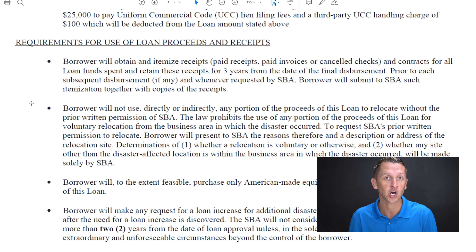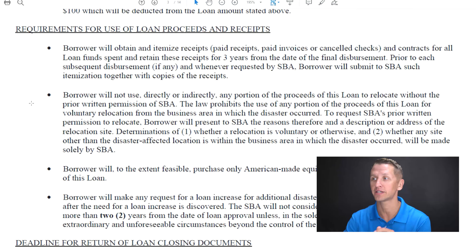Point number five is very similar to the previous point: they not only want you to rebuild that area, they also want you to use all your resources to improve the country. So when feasible, they want you to purchase only American-made equipment and products with the proceeds of this loan. 'To the extent feasible' still has to deal with the price — it's not saying you have to buy the more expensive one, but if the prices are the same and the product is relatively the same, they want you to buy American-made.